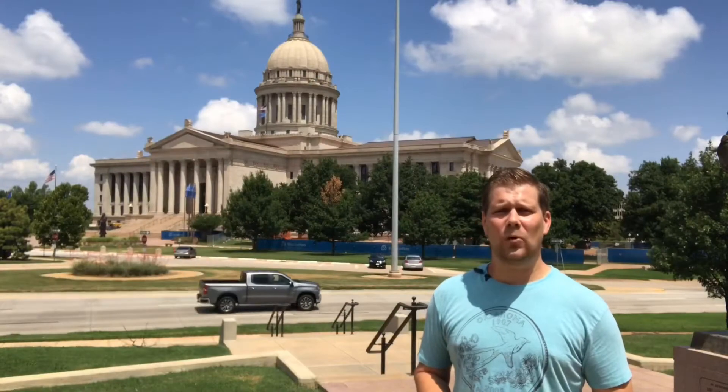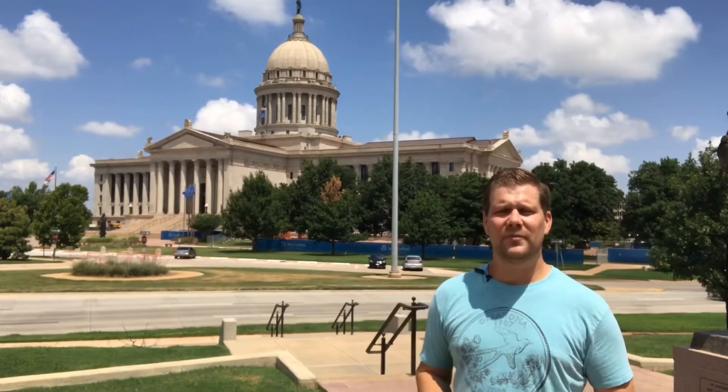Hey everybody, it's Jared Turner. It's time for Oklahoma history on an index card. Today I'm in front of the Capitol building in Oklahoma City.